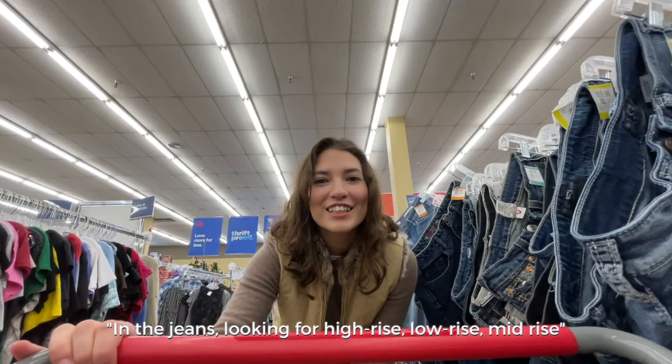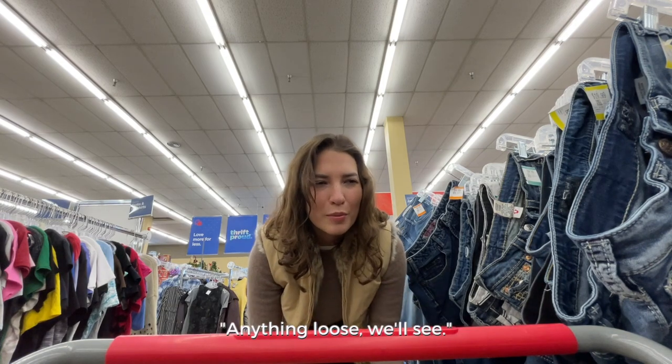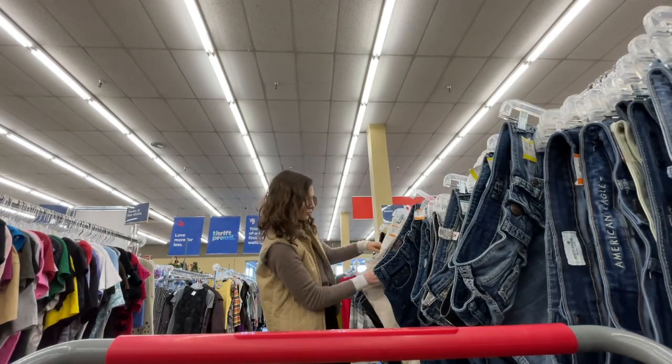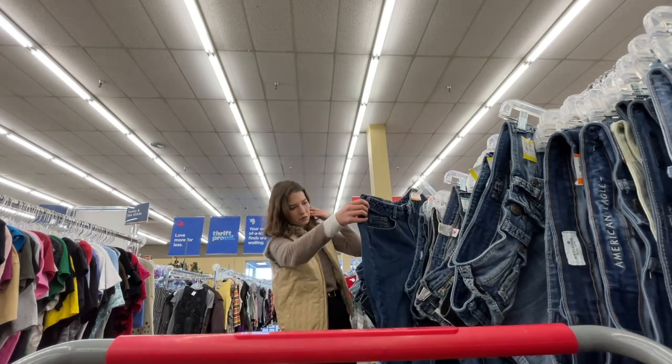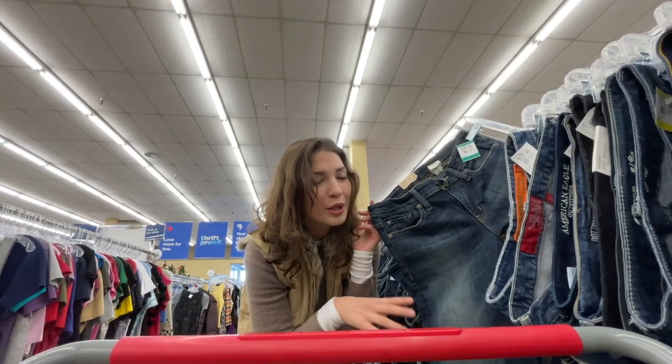This is a project for another day. In the jeans I'm looking for high rise, low rise, mid rise — anything loose at the bottom. I think they're vintage raw from the crop floor, I'm not sure.